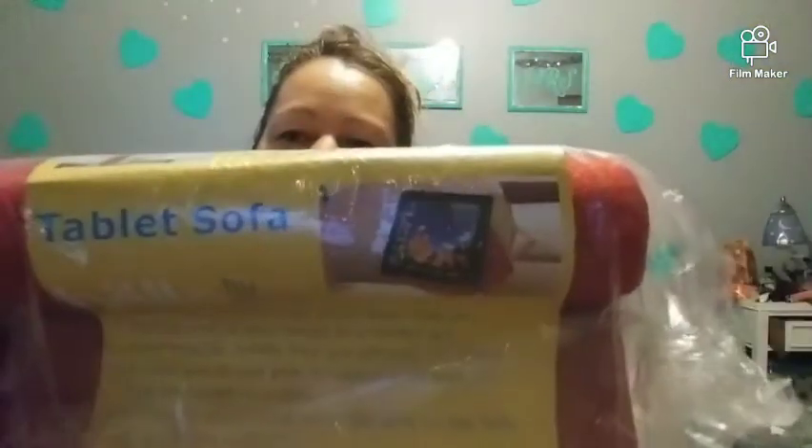I got this TableSoft Hello by Design — it's a lap desk for your laptop, computer, phone, whatever you want to use it for. This is nice — I needed one of these for my lap.